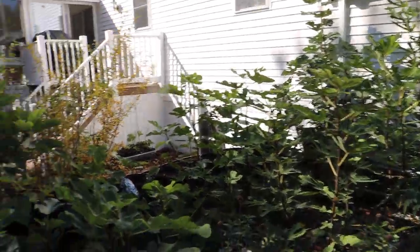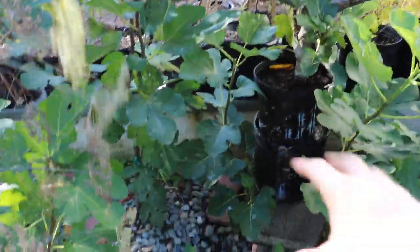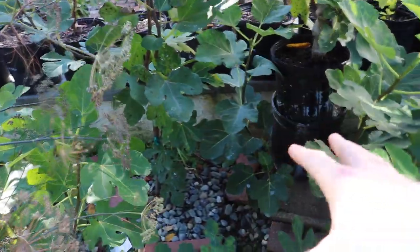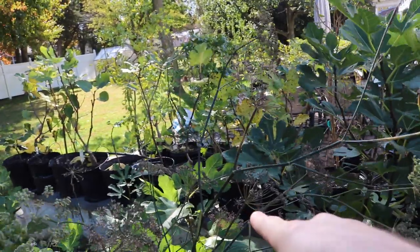But a lot of the in-ground trees are just keep pumping out some figs, and it really just goes to show that the ground here is still quite warm. Whereas the soil in these pots is more subjected to these colder temps we've been having at night, and it really shows in the difference in the ripening process.